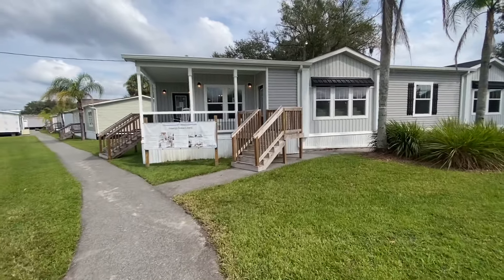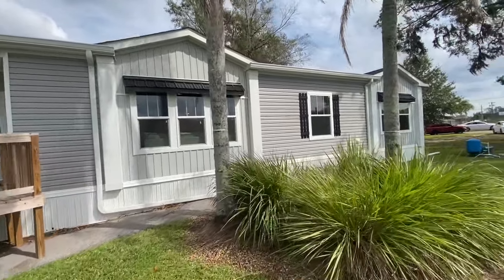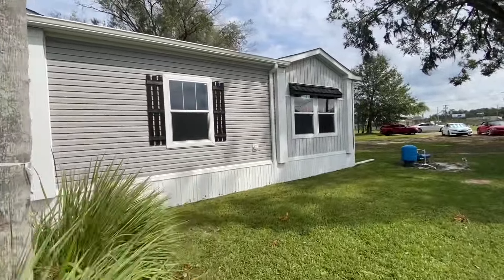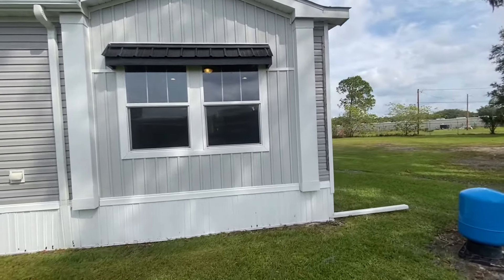As we approach the home, a couple things I want to point out. There's a gorgeous overhang here on the windows, nicely appointed shutters, and the peaks on this roof are unmatched — I've never seen something like this in the entire industry. It is absolutely gorgeous. It's a total stunner.